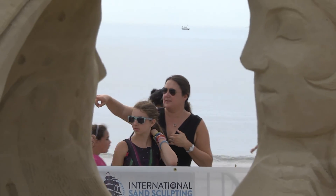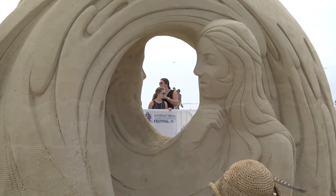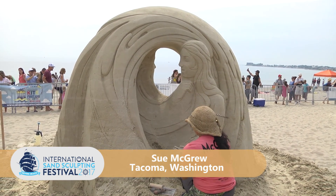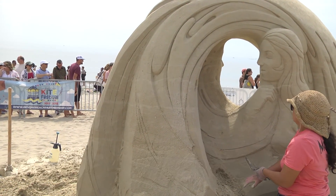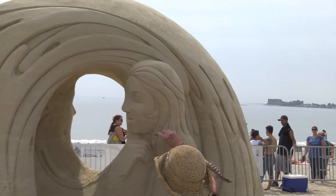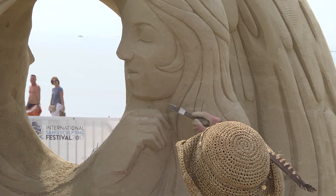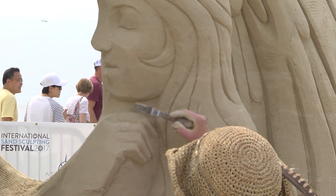We're here with Sue McGrew. Final day. Everybody's pretty much on their hands and knees for the rest of the day because you start standing up and it just gets lower and lower. It's a beautiful piece here, nice and flowy. Not sure what it is, but by the time we're finished in another few hours, they really come to life, especially when we put the title on them. Sue's a trooper — she's a little under the weather but still hanging in there and doing a fantastic job, which is typical for Sue. She's one of the finest sand sculptors in the world. We really look forward to seeing her finished product.